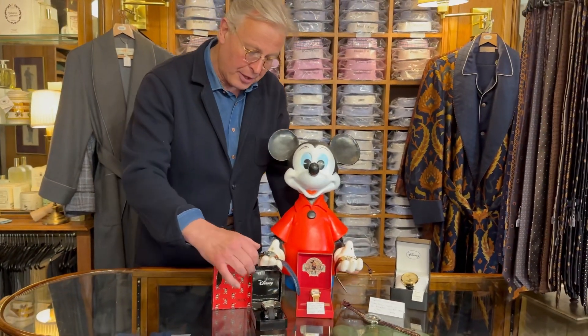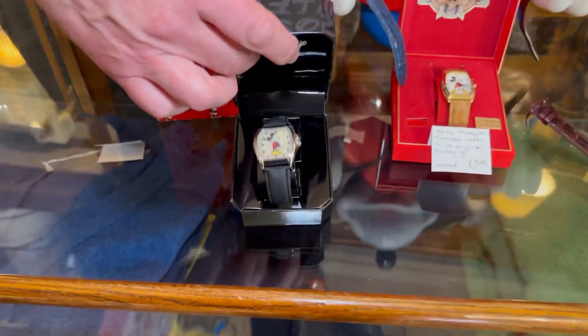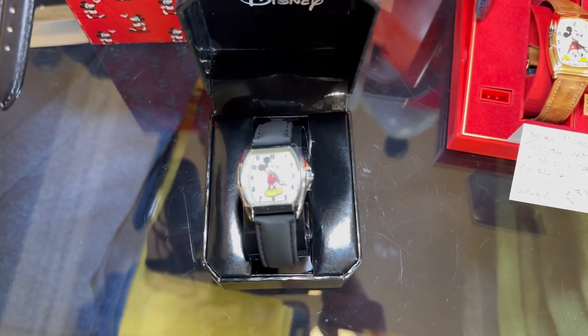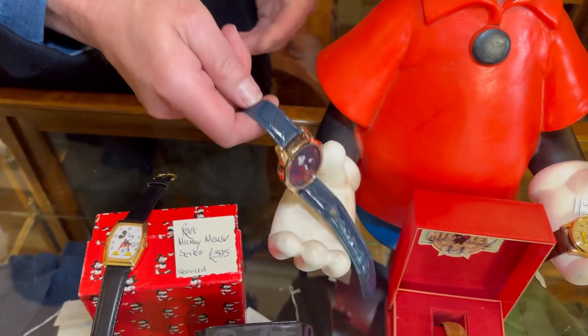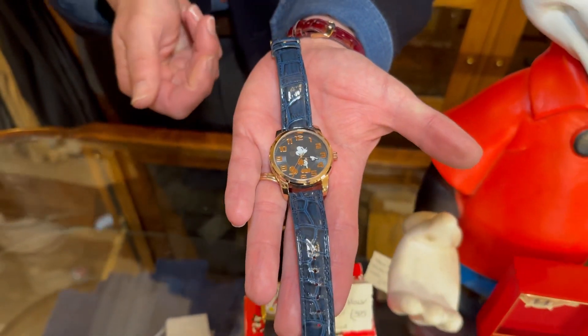And another vintage Mickey that's never been out of the box — it's still got the protective paper over the glass. A lovely navy blue faced watch with the navy strap.